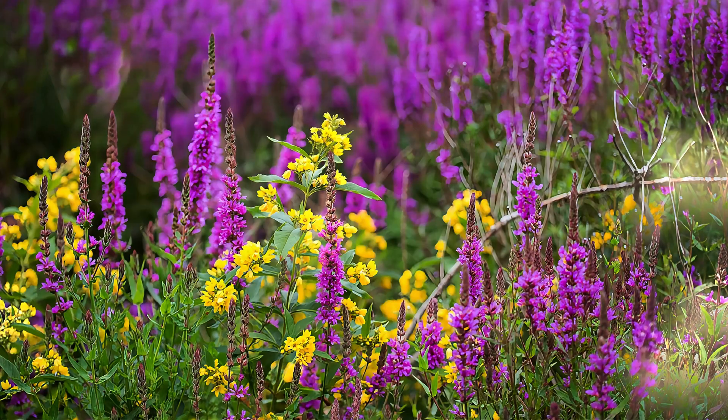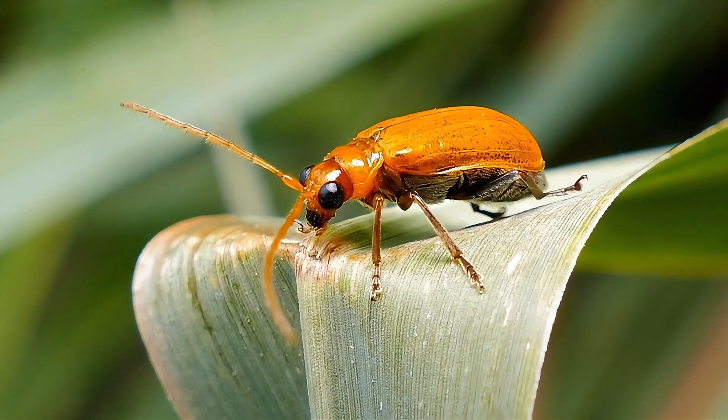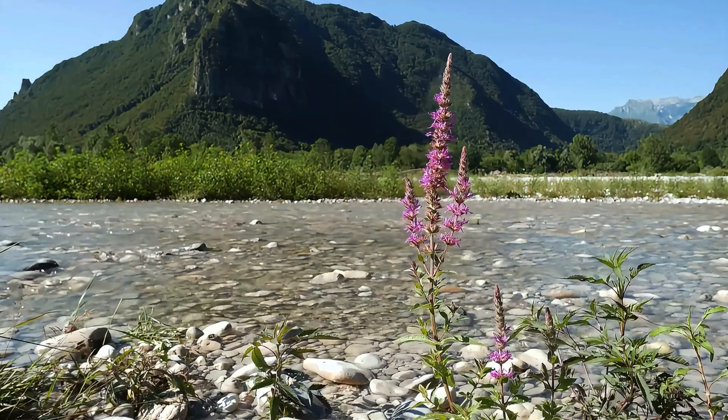Efforts to manage purple loosestrife include the use of biological control agents like the Galerucella beetle, which feeds on its leaves and flowers, helping to reduce its spread and impact on wetland ecosystems.